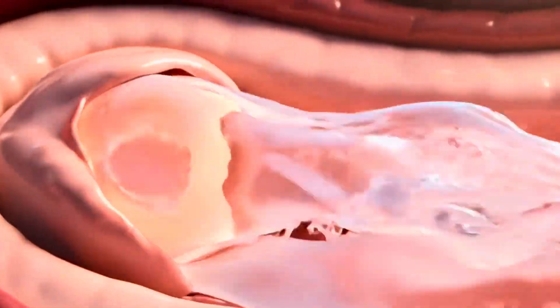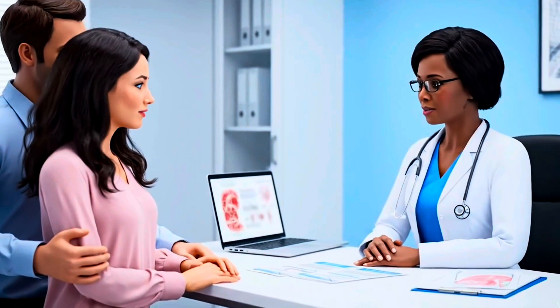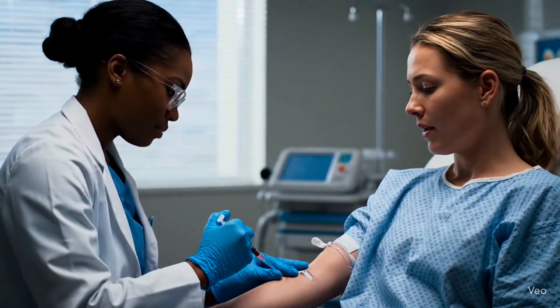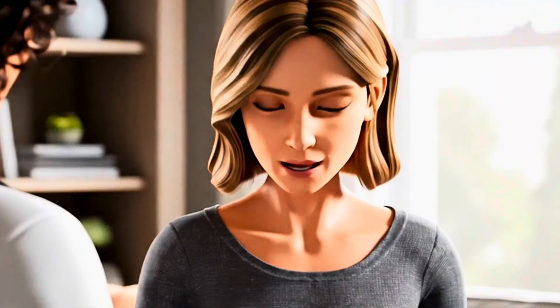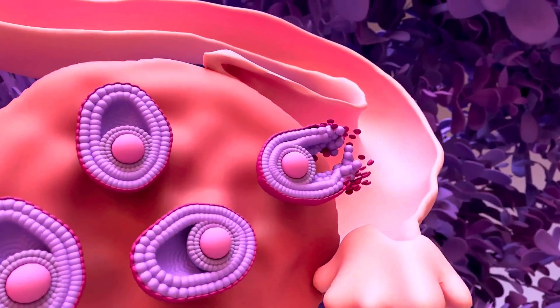The IVF treatment process begins long before any egg removal and fertilization takes place. You'll need a thorough medical history before treatment begins, plus fertility tests and analysis for you and your partner. As the procedure gets closer, you may be prescribed birth control pills or estrogen to control the timing of your menstrual cycle and maximize the number of mature eggs available for retrieval.